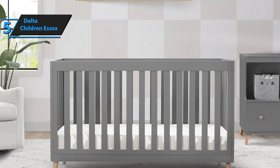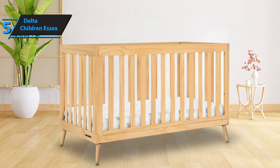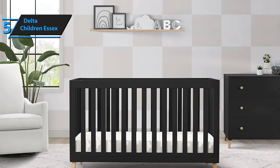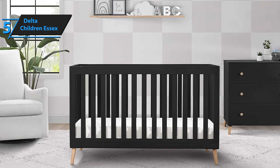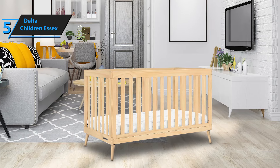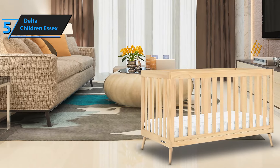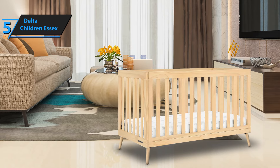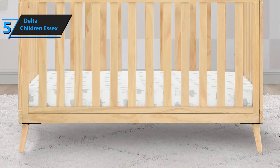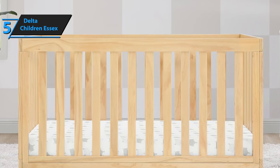Once your little one outgrows the crib, it easily converts into a toddler bed, a chaise lounge, or a sofa. Safety is a top priority with this crib. It has been rigorously tested for lead and other harmful elements to meet or exceed ASTM and state safety standards. Delta Children, founded on the principle of providing safe, high-quality cribs at an affordable price, ensure that all their cribs are JPMA-certified and surpass industry benchmarks. The Delta Children Essex is made from sustainable New Zealand pine and poplar wood, ensuring durability and eco-friendliness. If you're looking for a budget-friendly crib that doesn't compromise on safety or quality, the Delta Children Essex 4-in-1 Convertible Crib is an excellent choice. It provides exceptional value and peace of mind, knowing that your baby is in a safe, well-crafted crib. For the listed price, you just can't beat this one.